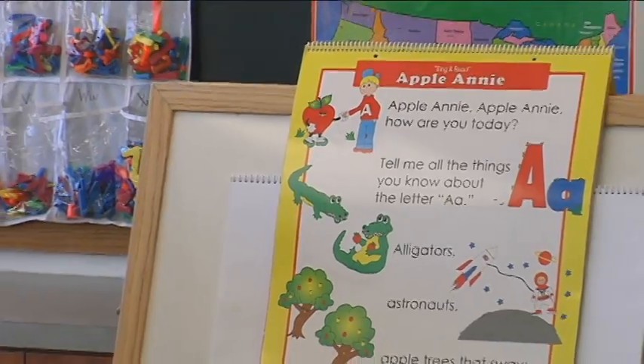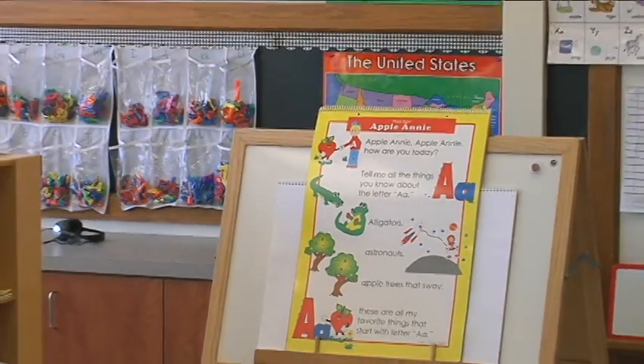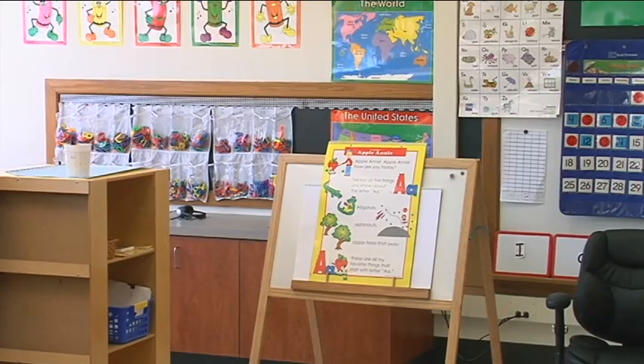So put those backpacks on, kids. It's time to go back to school. Juliette Dreyer, KRCG 13 News, Jefferson City.